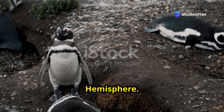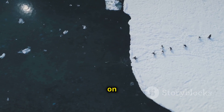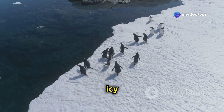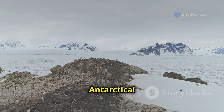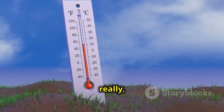Most penguins live in the Southern Hemisphere. This is where Antarctica is — the coldest, windiest continent on Earth. Some penguins live in warmer places, like South Africa and Australia, but most penguins prefer icy landscapes. Imagine a place covered in snow and ice with freezing winds. That's Antarctica. The temperature can drop to minus 40 degrees Celsius. That's really, really cold.